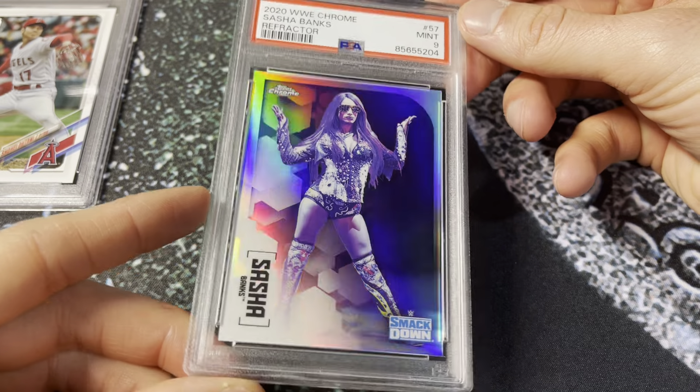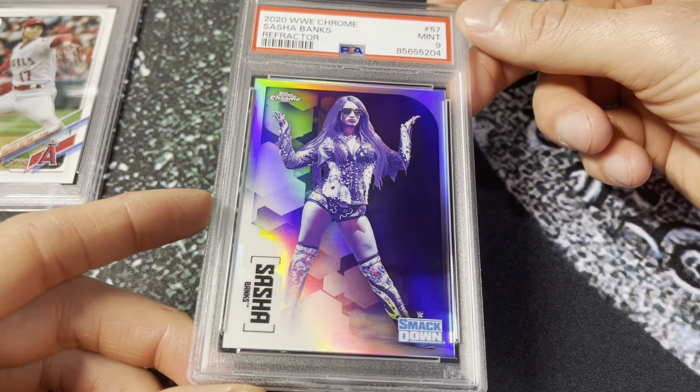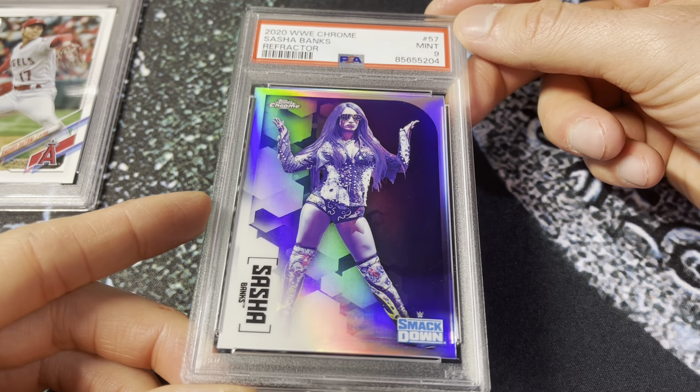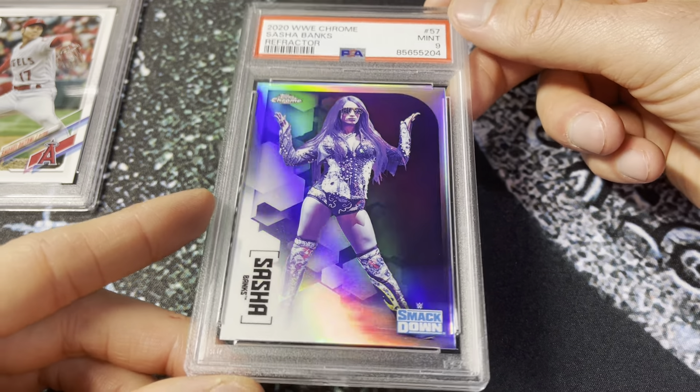2020 Topps Chrome WWE — another Sasha, this is the refractor again. Really solid shine on these for ultra-modern cards, PSA 9. I sent two of the refractors in and one of the base, and all three got nines.